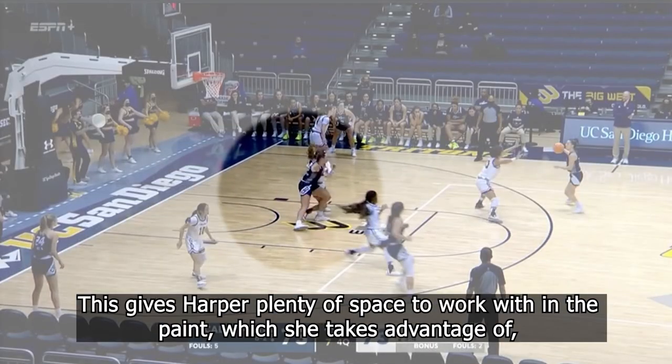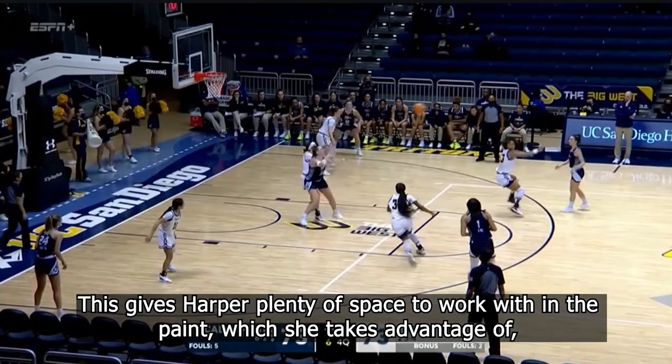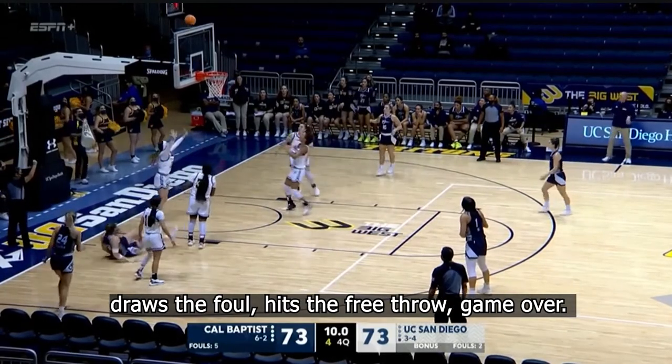This gives Harper plenty of space to work with in the paint, which she takes advantage of. She draws the foul, hits the free throw — game over.